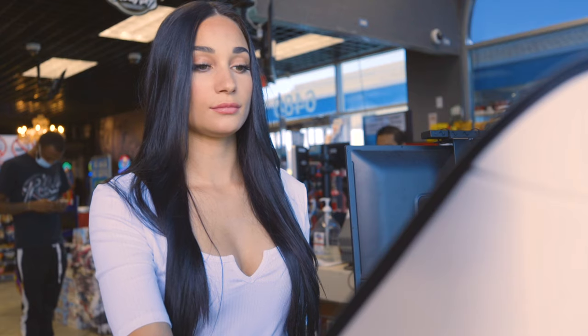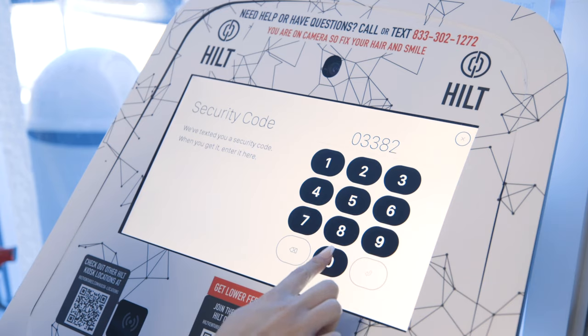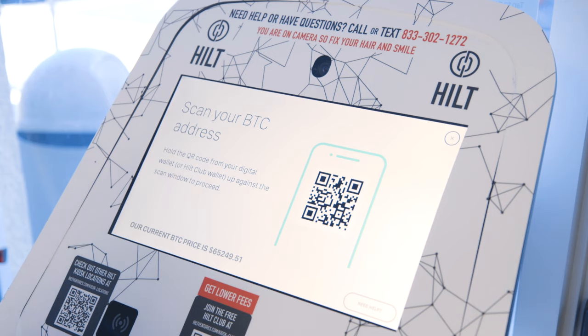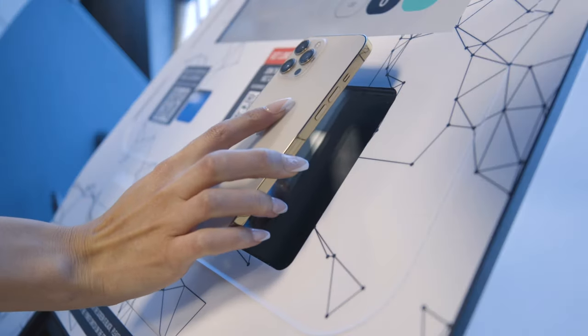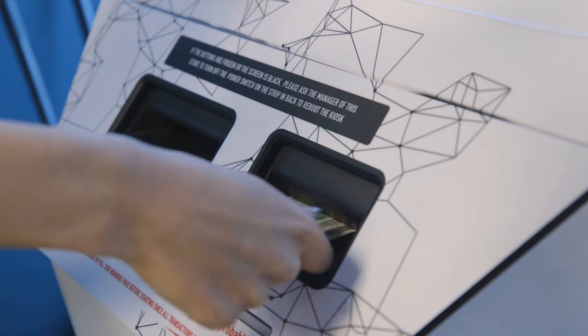Enter your phone number to verify that it's you. Hilt will then send you a one-time security code to that phone number for you to enter on the kiosk once you've received it. Pull up your digital wallet on your phone and scan your wallet's QR code up against the kiosk scanning window. Next, insert your desired amount of cash into the kiosk one bill at a time. The kiosk will tell you where your bitcoin will be sent to and what the current conversion rate is.